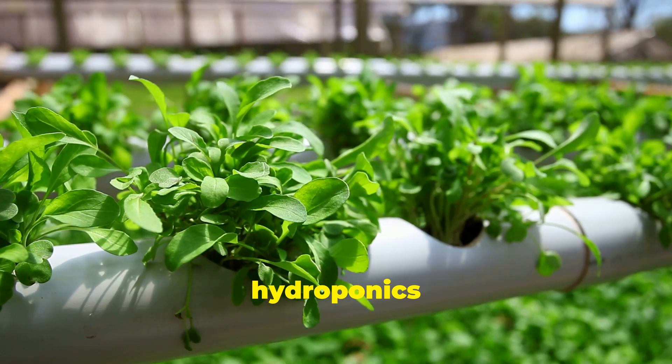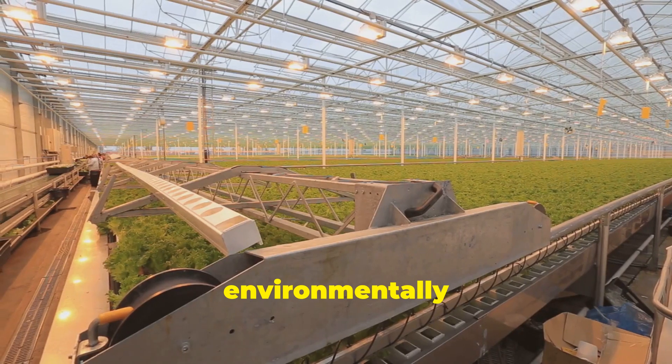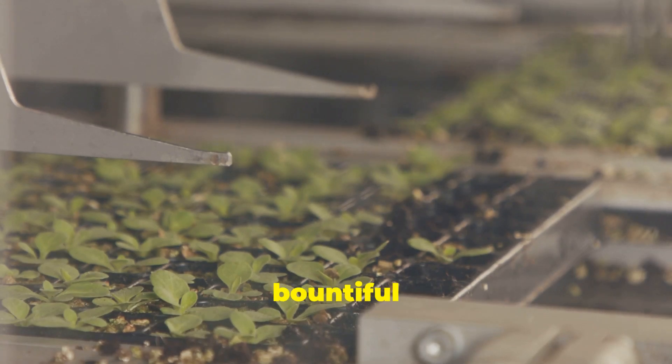Secondly, hydroponics is incredibly water-wise. The closed-loop systems minimise water waste, making it an environmentally friendly choice. You'll conserve precious water resources while enjoying a bountiful harvest.